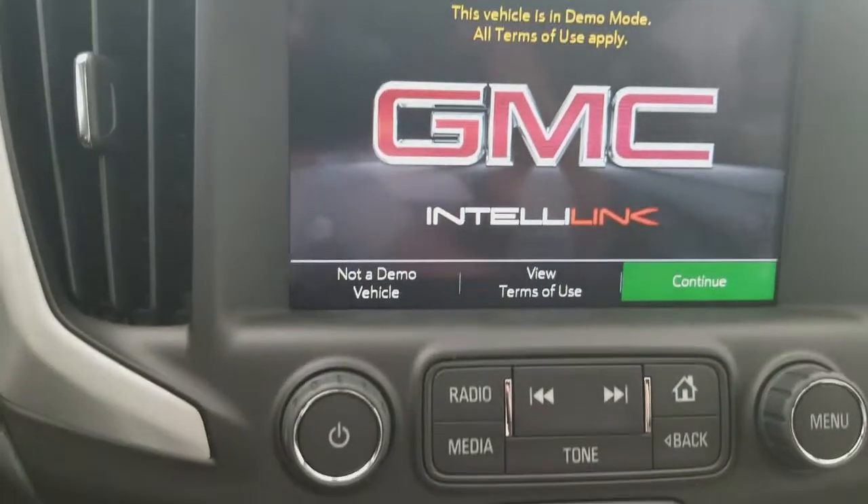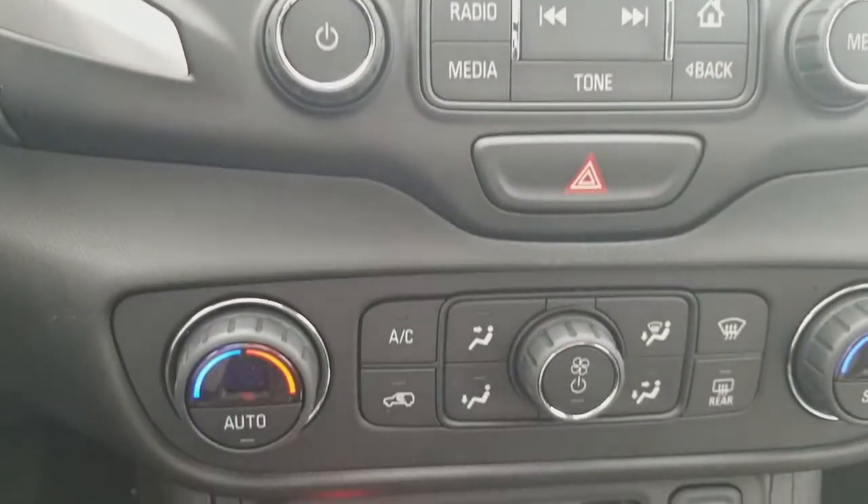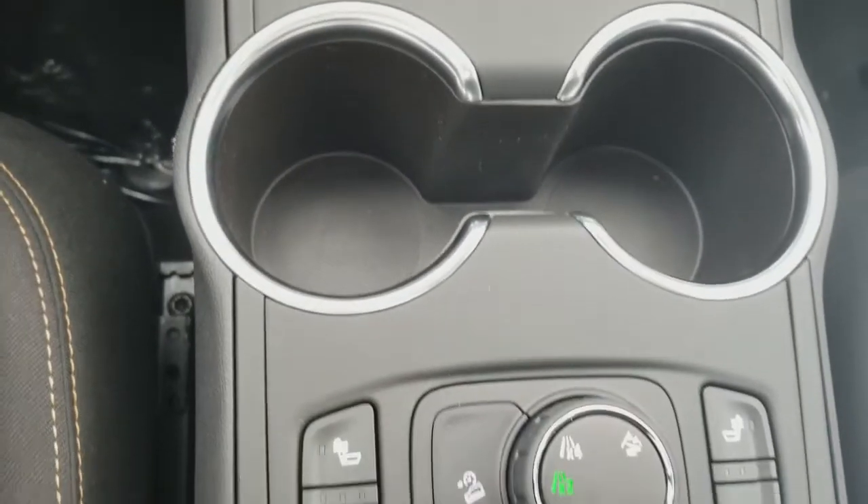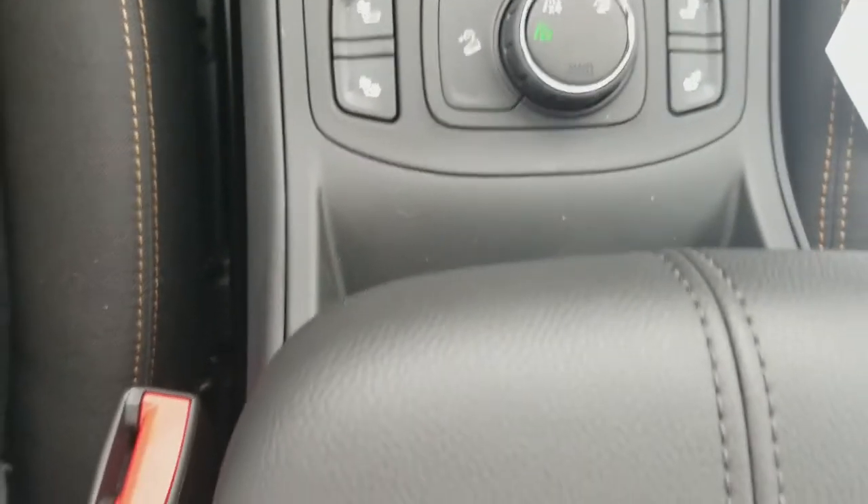So what are the benefits of an electronic shifter? Right out of the gate, as soon as you get in this car, you're gonna see it has a lot more space in that center console for storing items — a lot more space for things and convenience items that you're gonna want up front, that wasn't available in previous cars with traditional shifters.